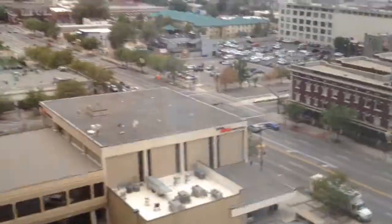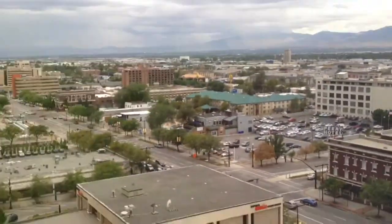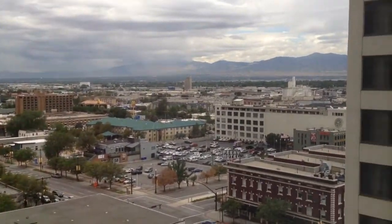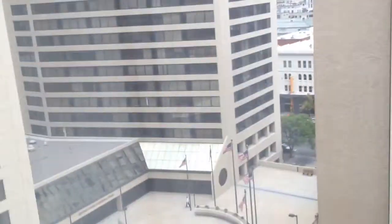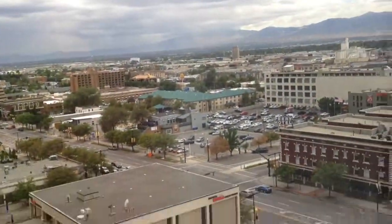And we finally got two queen beds. Now, we did get upgraded down 12 floors. Let's see how the view is. It's a little bit better. It's not the greatest view, but it's better than being in a handicapped accessible room. So yeah, there's the view.